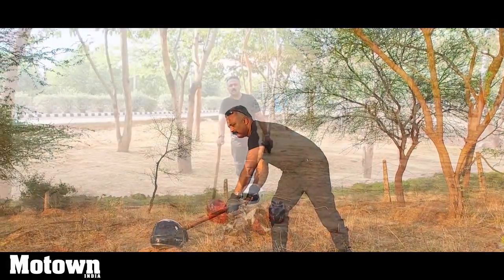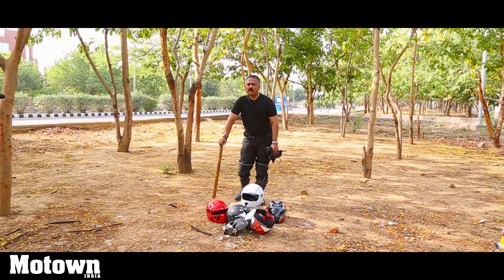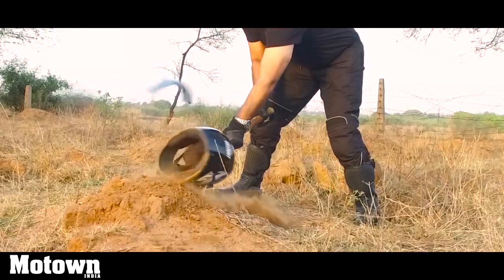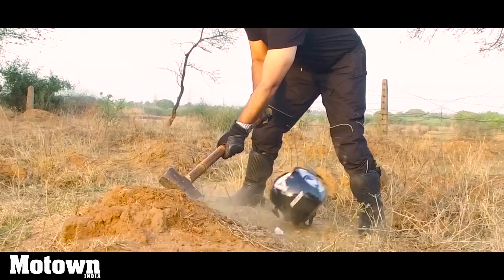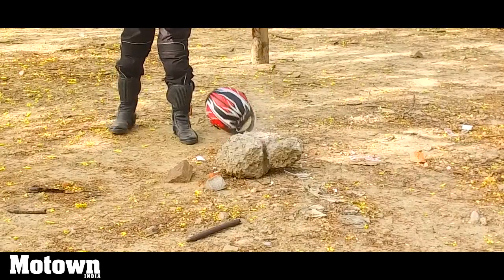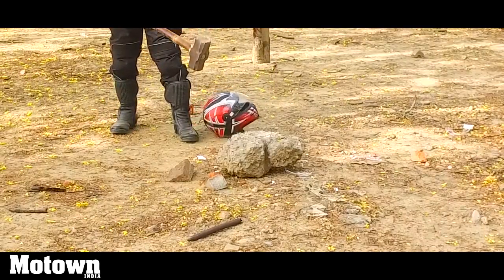So what we had set out to prove was that one should not wear unbranded helmets, especially in India on Indian roads and Indian driving conditions. You just saw how they crumbled in front of the first impact. But for the branded ones, they absorbed the shock — the inner linings absorbed the shock and eventually it was safe.